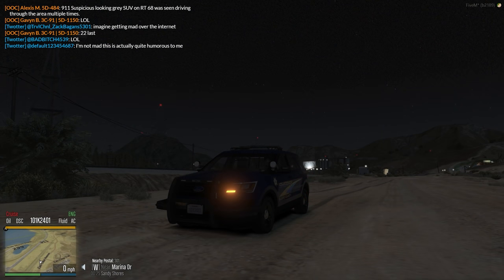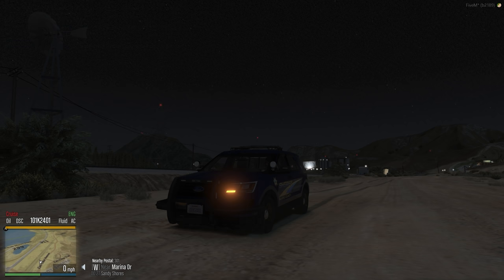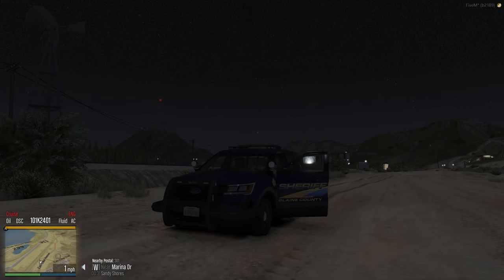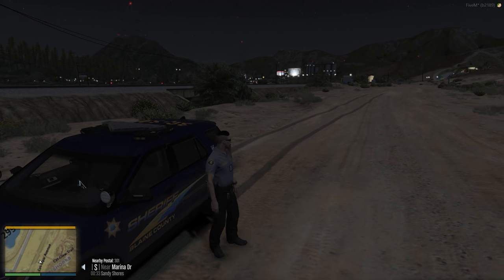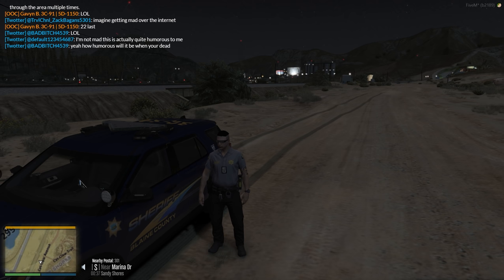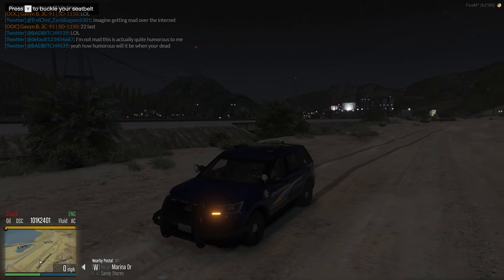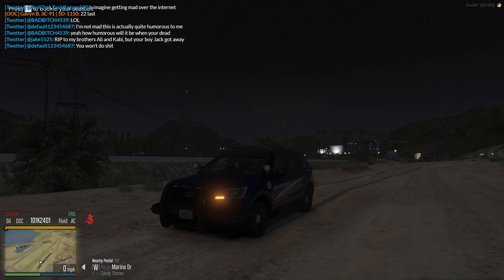Hello everyone, welcome back to DOJ. Jumping in here doing some law enforcement with the Blaine County Sheriff's Office. It's been some time since we've been back with the sheriff's office. We're going to be using an explorer today — the marked unit — with a different type of uniform: a polo shirt with tactical pants and a duty belt that says Sheriff on the back. Still has badges on the side, and badges on the shoulder too.